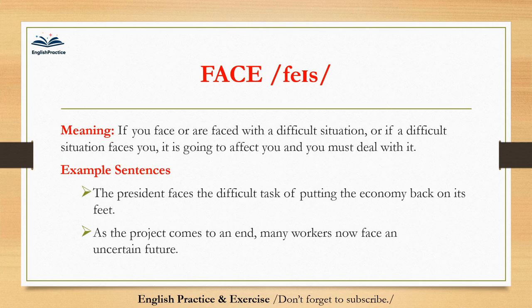Face. Face. If you face or are faced with a difficult situation, or if a difficult situation faces you, it is going to affect you and you must deal with it. The president faces the difficult task of putting the economy back on its feet. As the project comes to an end, many workers now face an uncertain future.